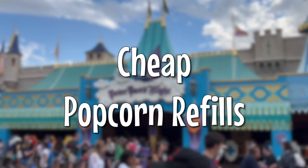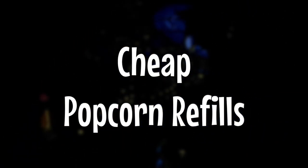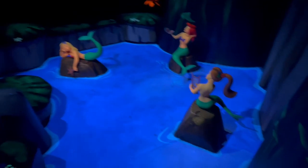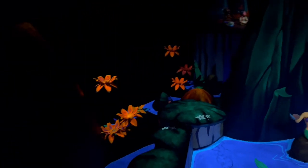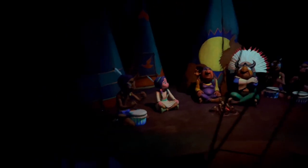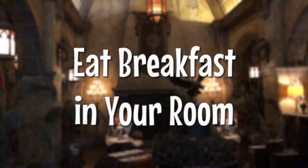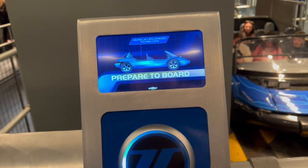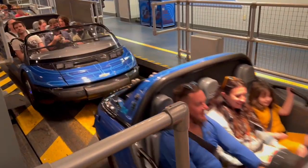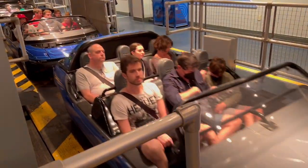Popcorn buckets are a great value if your family loves popcorn. You buy a popcorn bucket at the beginning of the trip and can refill it for two dollars for the remainder of your trip — you can even bring it back on your next trip and use it again. Another tip is to eat a quick breakfast in the room. We get groceries delivered to our hotel or bring them in our car, so we can have breakfast in the room without paying a lot for it.